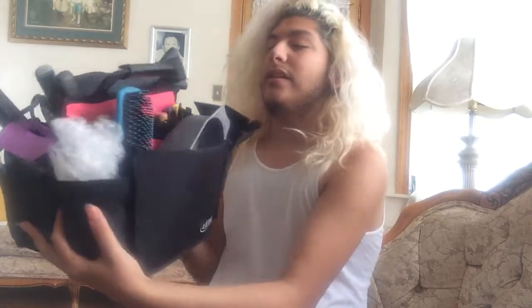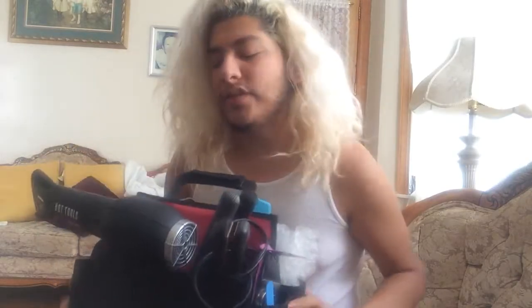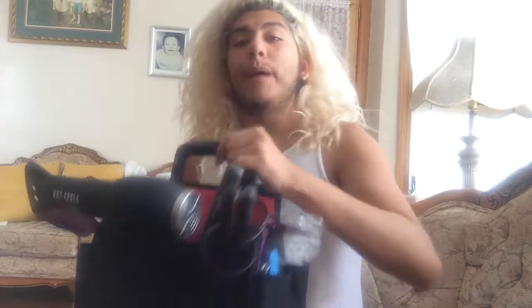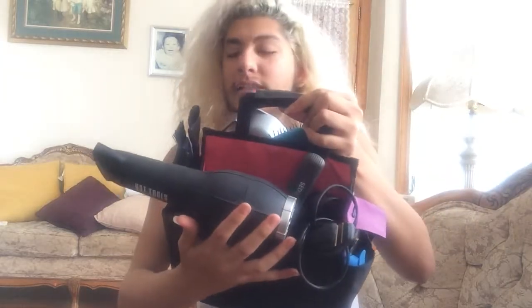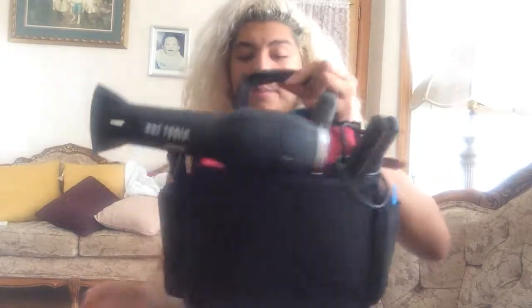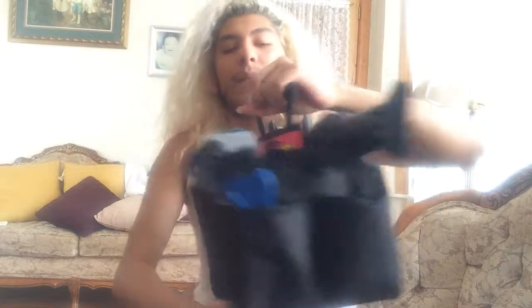The caddy I got was from Ulta — it was on sale for ten dollars, so holla. Of course I know it's pink but whatever, I'm just living that Legally Blonde life. It has four little pockets on the sides, two here and two here, and of course the bigger ones. This one doesn't have any pockets in it but this one does — we'll get more into depth later where the brushes are.